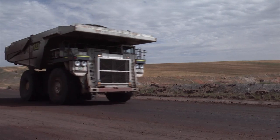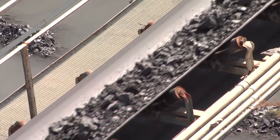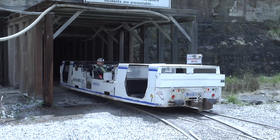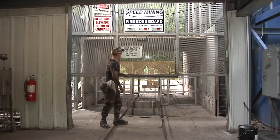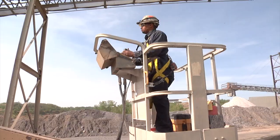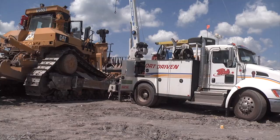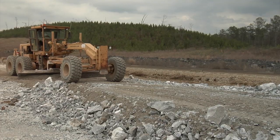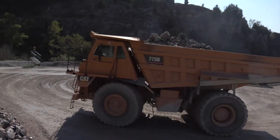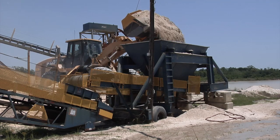haul trucks, front end loaders, and belt conveyors. But powered haulage also includes equipment like man trips, belt feeders, vertical personnel lifts, mobile cranes, cherry pickers, forklifts, long wall conveyors, and service trucks, just to name a few. Since powered haulage is a big part of the mining process, you should always be aware of the potential dangers when working on or around powered haulage equipment.